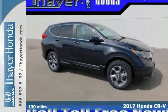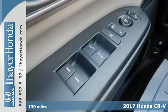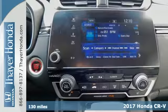It's a 2017 Honda CR-V. The every day happens, every day, so enhance it with an SUV that refuses to be boring.